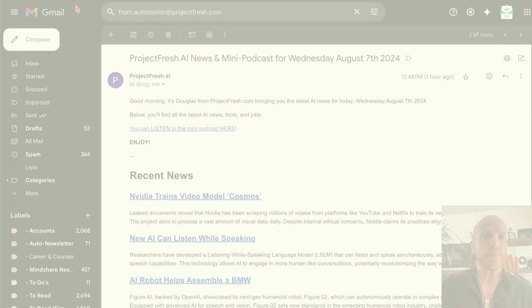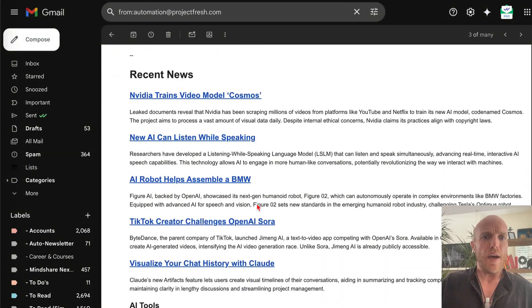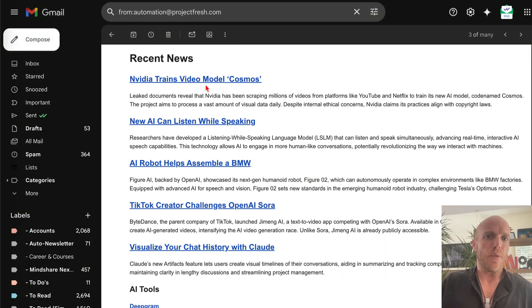First we're going to start with a fun one. I get way too many AI newsletters — I was spending like half an hour or 45 minutes every day reading these things and then feeling stressed when I didn't read them. So I created an automation that looks at my newsletters every morning at 9 a.m. and sends me a simplified version.